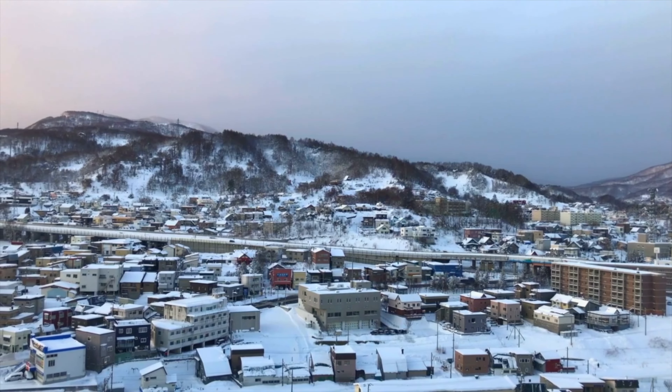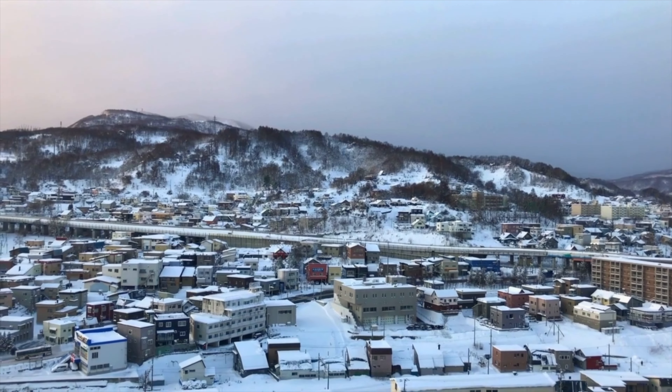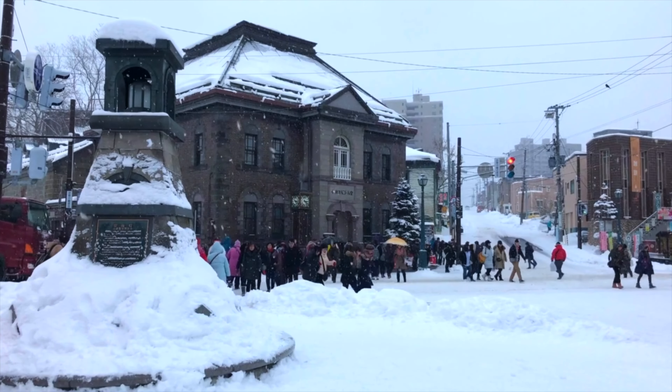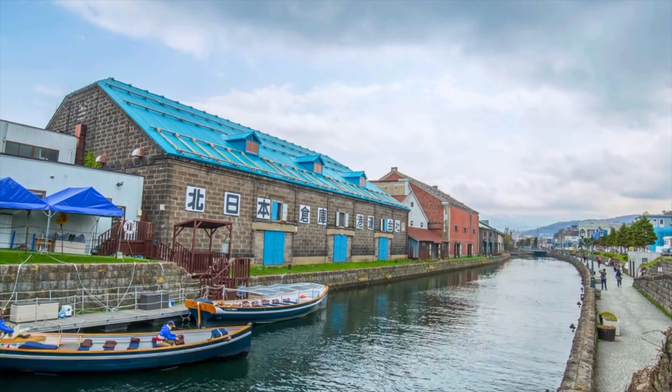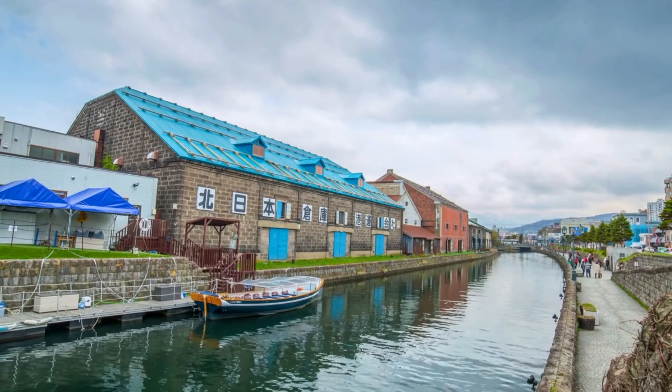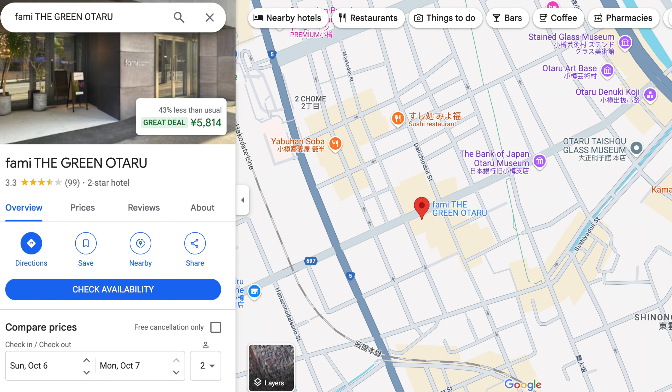Hey everyone, Alex here. Today I'm going to tell you 10 things that you can do in Otaru, Japan. We stayed in Otaru for just one night after a ski trip. We stayed at a hotel called Family The Green Otaru — we needed something cheap and walkable to the train station, and it was also within walking distance of a lot of things I wanted to do. So let's dive into it.